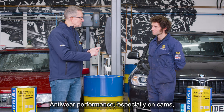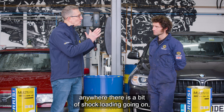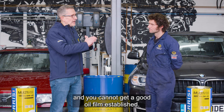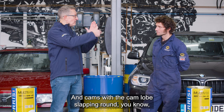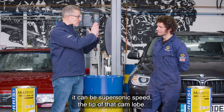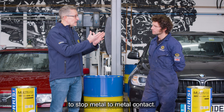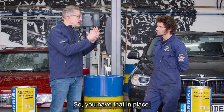The dispersant disperses those bits and bobs in the lubricant, which as it travels to the oil filter, the oil filter takes out. You also need anti-wear performance, especially on cams where there's shock loading and you can't get a good oil film established. The cam lobe tip can be moving at supersonic speed — you're relying on additive technology to stop metal-to-metal contact.